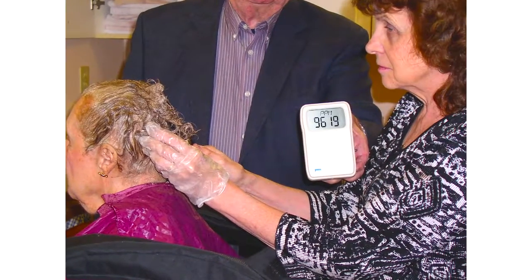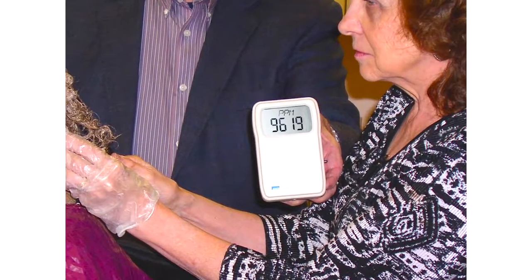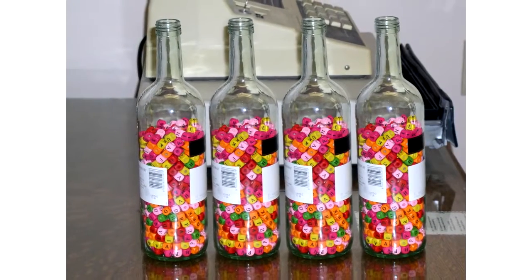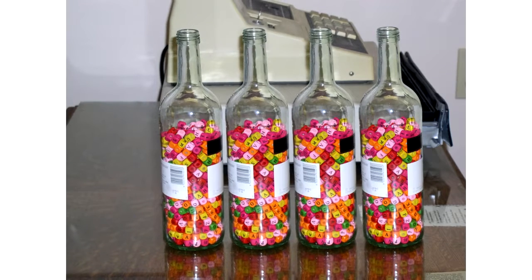Without Salon Air, the stylist inhales air with 9,619 parts per million. Four clients a day puts $500 in the cash register and 4 bottles of chemical fumes into the stylist's lungs, blood, and organs.